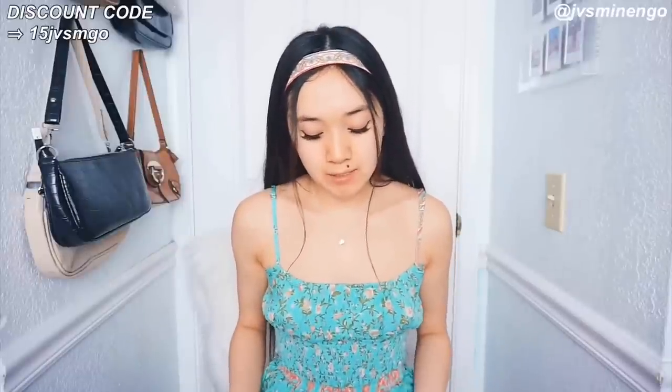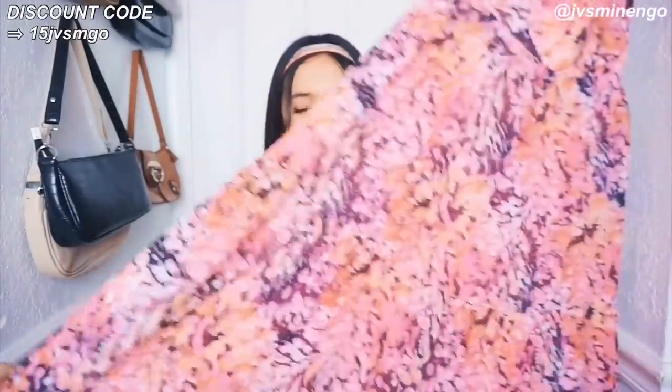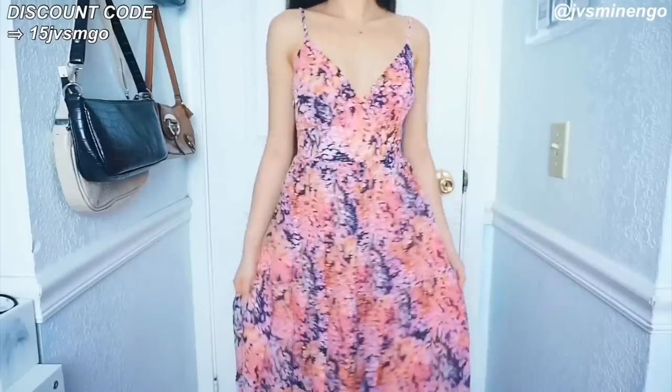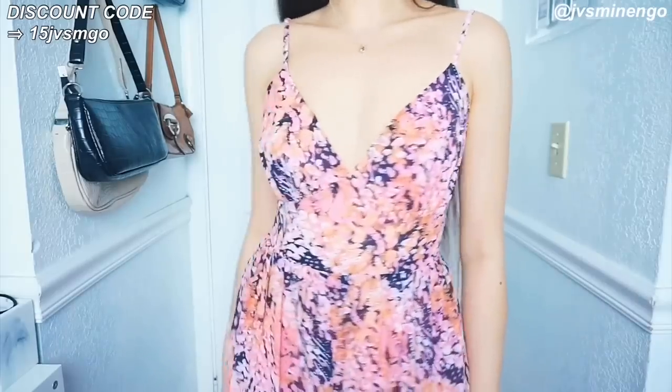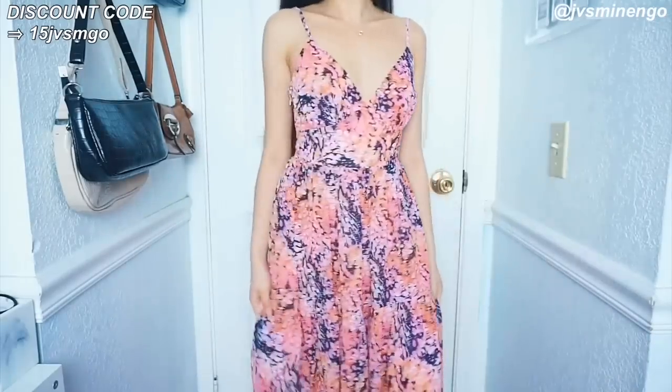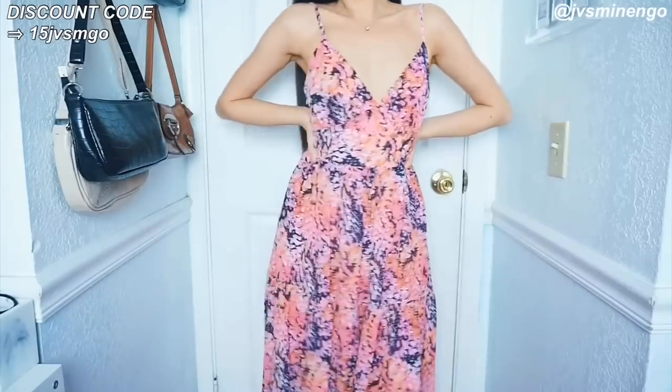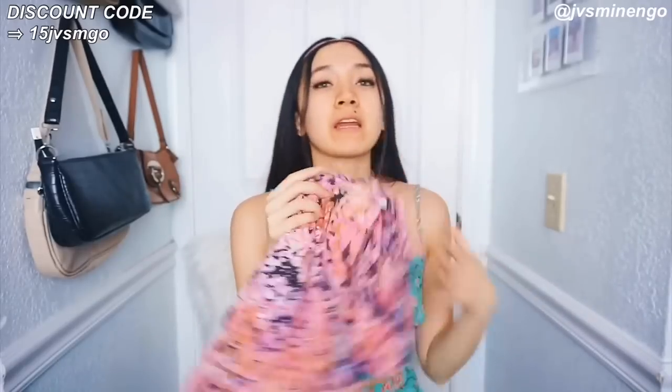Next we have a really nice maxi dress. I feel like maxi dresses are so nice for the summer — I feel so put together wearing them. I'll probably wear this on a date. It's a really nice floral flowy maxi dress with a cool print. I got it in extra small but it looks a little big, so I'm not sure it will fit. I love the top of it and all the colors — the quality is really nice. I'm in love with it.